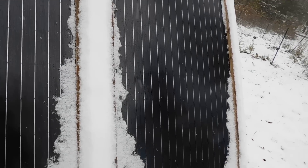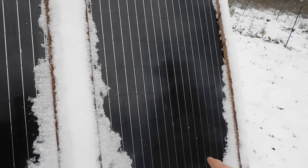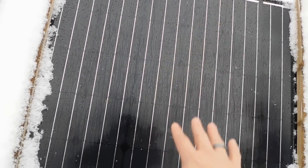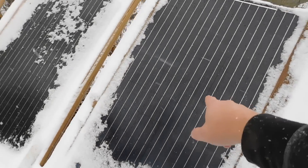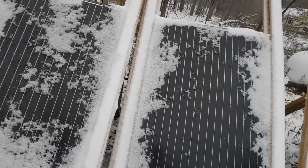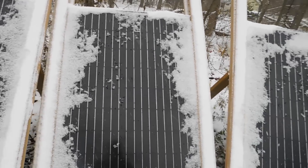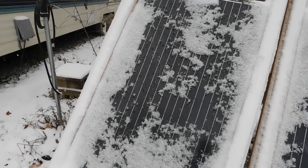I still have to tilt these panels up because we got snow faster than expected, but that's not a big deal. You can see the condensation on the panels — it's just melting right off because of the heat being produced by the panels themselves. That's one of the cool things that happens with snow: as long as you get that initial layer off so they can start heating up, they're going to melt the snow on their own.